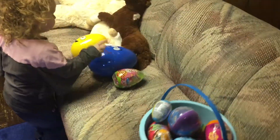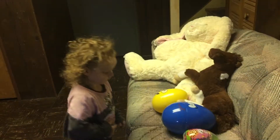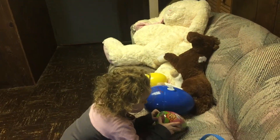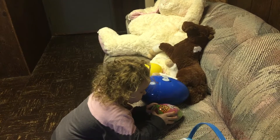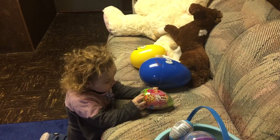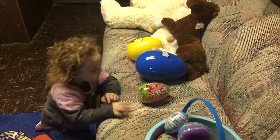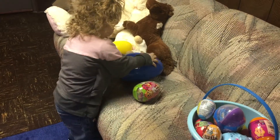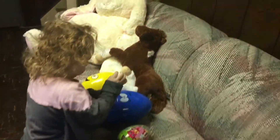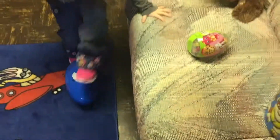I have one, two, three! Well you have way more than three! How many do you think you have? See jelly beans? Did you get jelly beans? Inside the egg! It's inside the egg? Want to open it up? I want to stomp it! You want to stomp it?